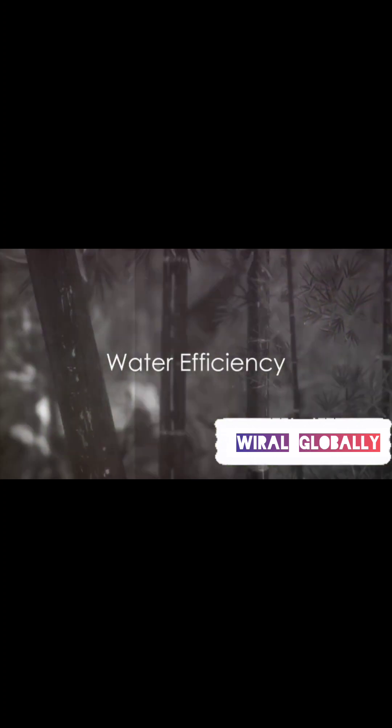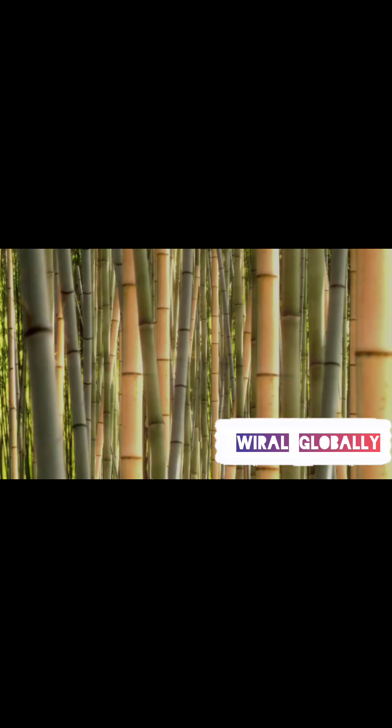Water efficiency is another important factor. Bamboo requires less water to grow than crops used for plastic production. This means it's a more sustainable choice in terms of water usage.